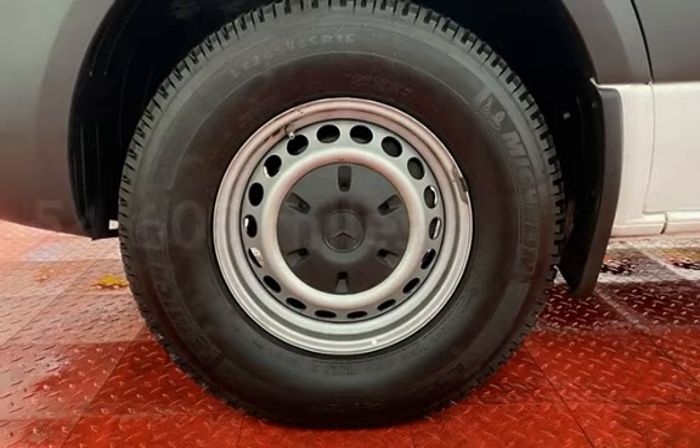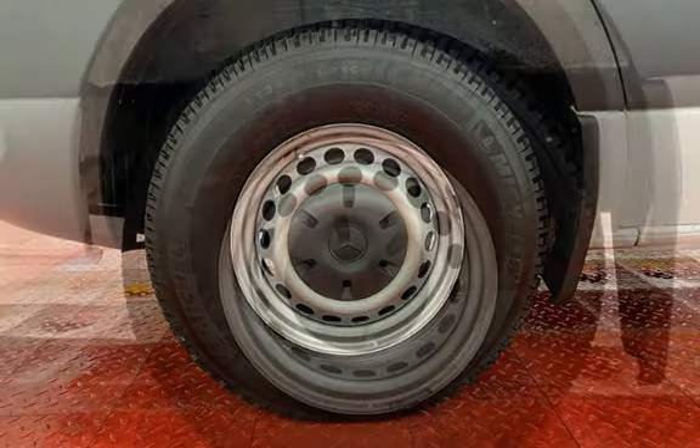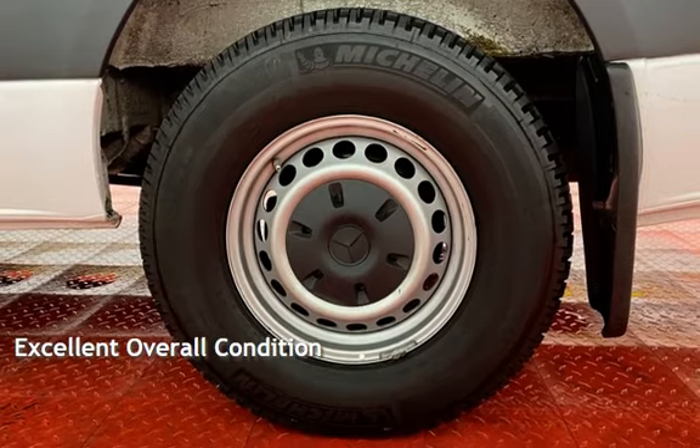This Mercedes-Benz has less than 55,000 miles on the odometer. This vehicle is in excellent overall condition.